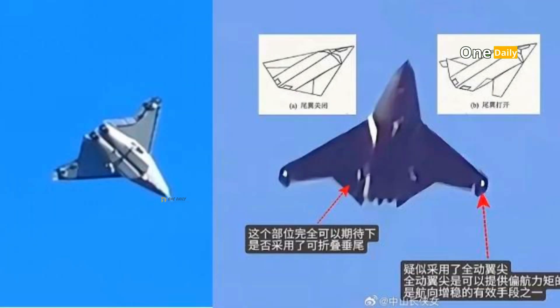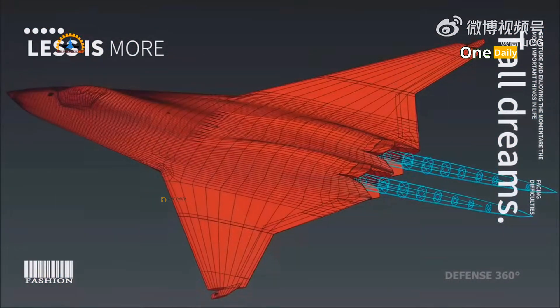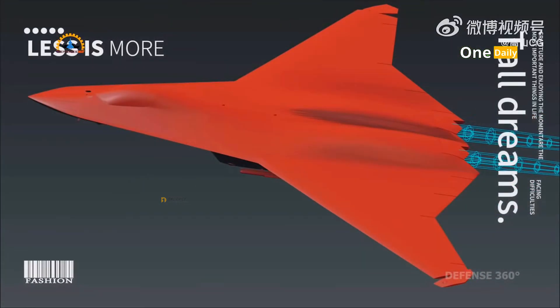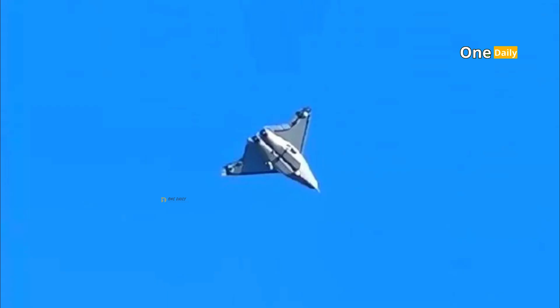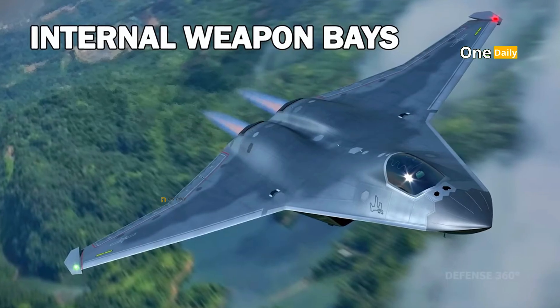The J-50's structure is made of advanced composite materials designed to reduce weight while increasing strength and resistance to extreme stress. Carbon-based materials and ceramic fibers are used to increase resistance to the high temperatures generated when reaching hypersonic speeds. In addition, a layer of radar-absorbing material on the fuselage helps enhance stealth capabilities by reducing the radar footprint that can be detected by enemies.